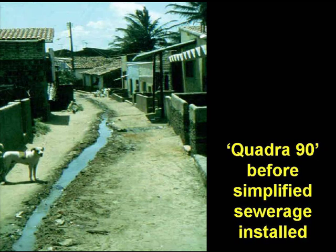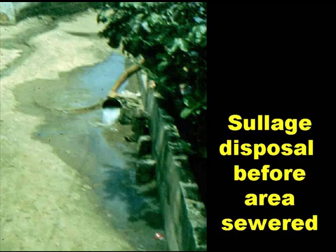This slide shows the conditions in housing block 90 before simplified sewerage was installed. There is a stream of wastewater — in fact mainly sullage — flowing in the lane between the houses, because the only way the householders had to dispose of their sullage was simply to chuck it over the wall into the lane.